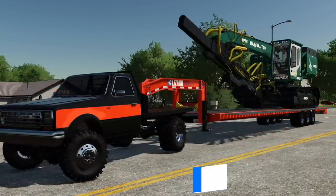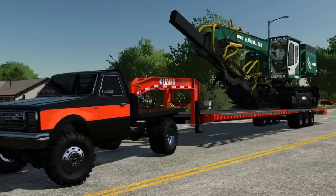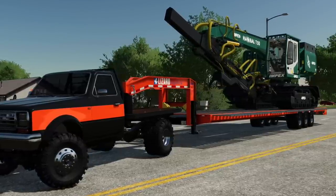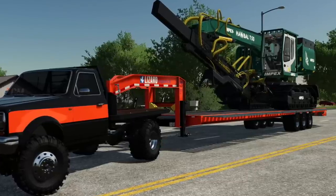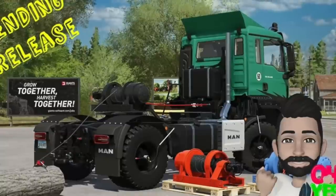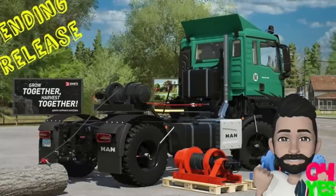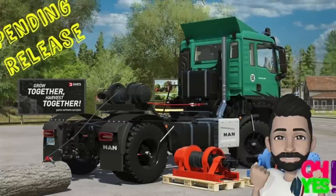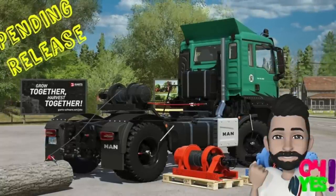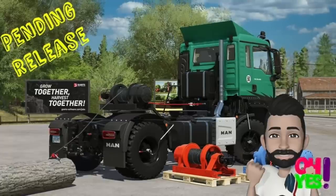82 Studio has submitted an update for his 50-foot gooseneck trailer with the help of Gizmo Quasar. The update is currently with Giants waiting for testing on all platforms. It will fix the sliding issue that has plagued the 50-foot gooseneck since at least the release of the Platinum DLC. He's also got a mod pending release — the TLX fifth wheel winch for all platforms. You will need the Platinum expansion activated on your game save for the winch to work.